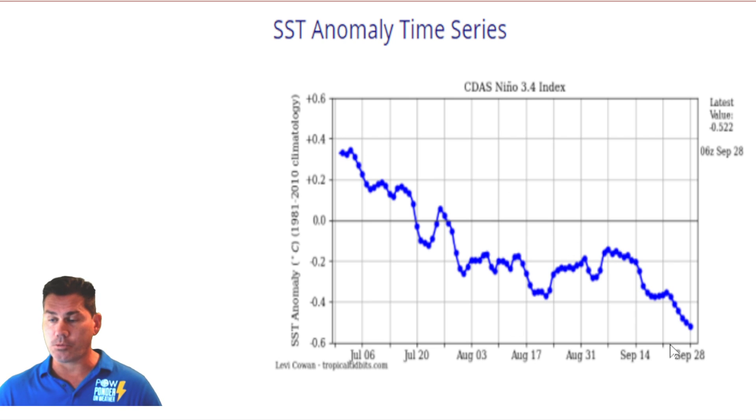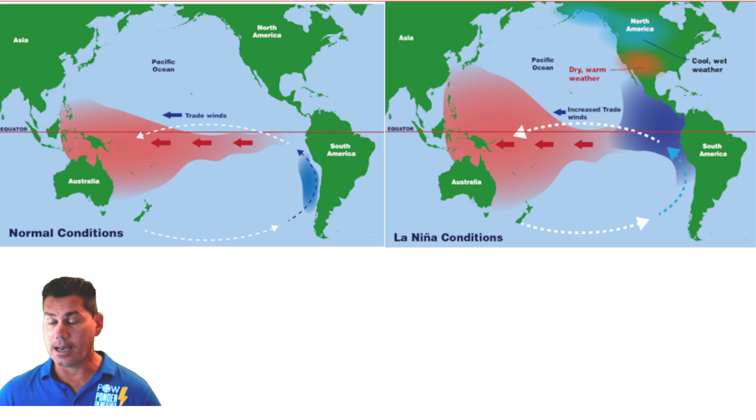Here's the chart where we are currently. Notice that ENSO neutral is between positive 0.5 and negative 0.5. Notice the trend since July through September 28th — the downward trajectory puts us literally right on the borderline cusp of negative 0.5. That's borderline weak La Nina conditions, and we're going to be transferring into classifying as a weak La Nina as we get deeper into October and especially the winter months.